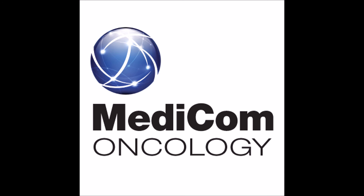Don't forget to subscribe to the Medicom Oncology Podcast channel for more clinical pearls. And be sure to visit partnersinpancreaticcancer.com for more practice resources.